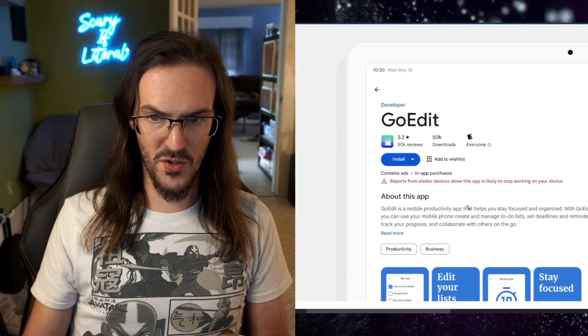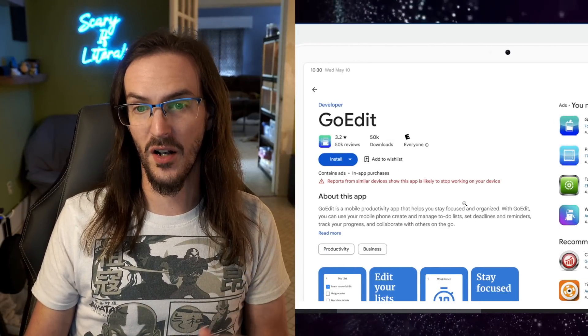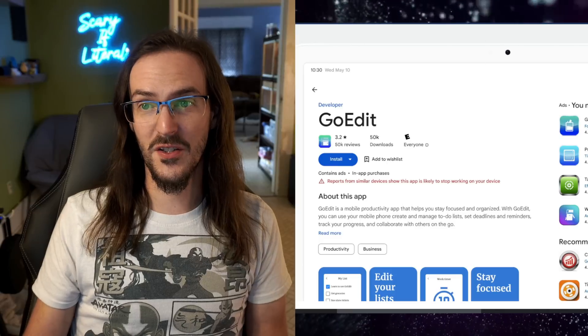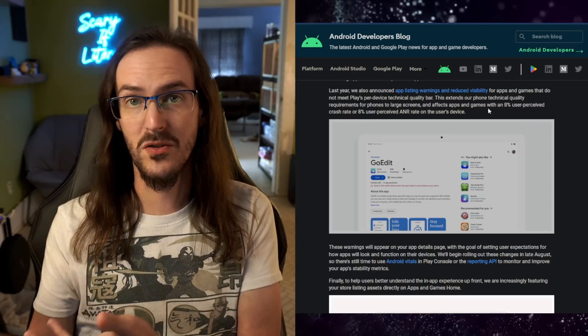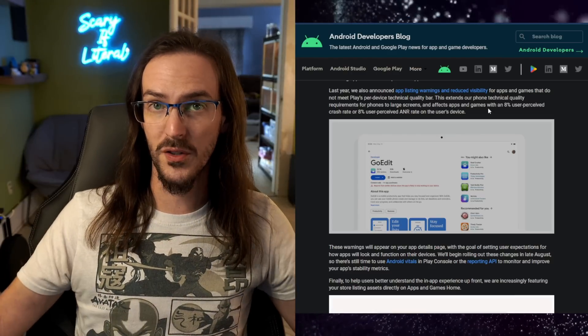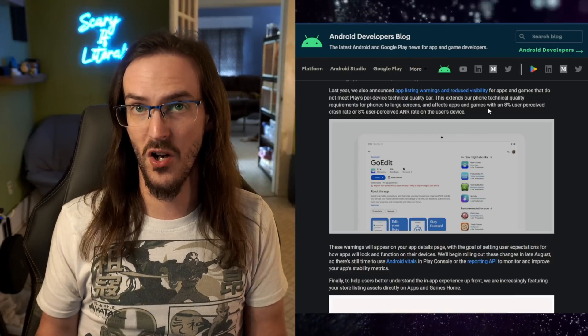We've got this image here: 'Reports from similar devices show this app is likely to stop working on your device.' This is really good stuff — just letting users know ahead of time whether an app is going to work well on their Pixel Fold, their Pixel tablet, or their Z Fold device. Maybe we're just going to know straight away if it's worth installing.